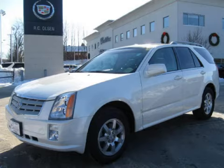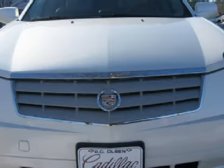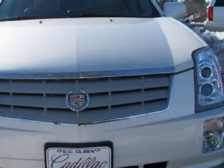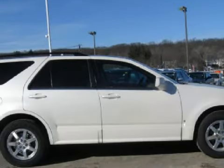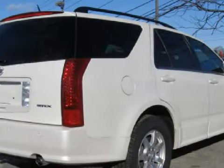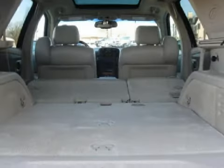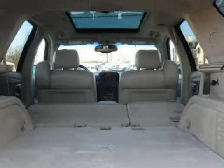This spacious 2006 Cadillac SRX gets an estimated 23 miles per gallon on the highway and has only 18,476 miles. This five-door SUV has expansive seats and is equipped with a powerful 3.6-liter six-cylinder 24-valve engine and a fluid five-speed automatic transmission.